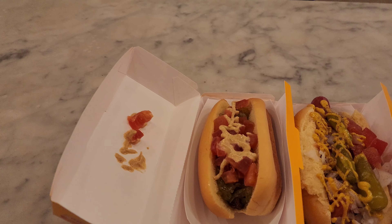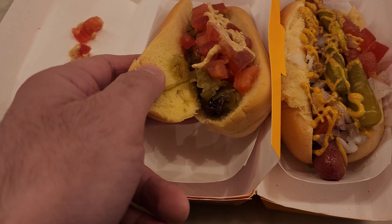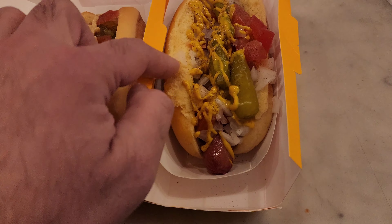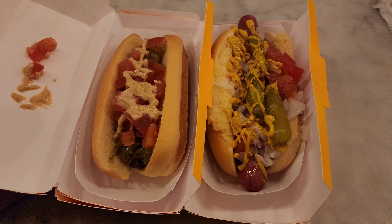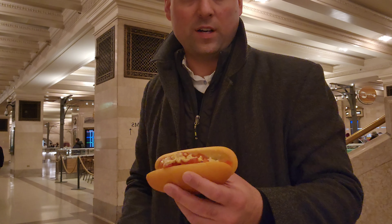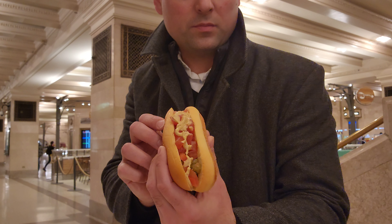Look at these two dogs. This one's the veggie dog and this one's the Chicago dog. I got the veggie for the viewer. The bread's nice and soft — this potato bread is always good. The veggie one comes with relish, diced tomato, and mustard, and the Chicago comes with everything under the sun. My mouth is watering already. I'm keeping it close because there are a lot of people walking around and I don't want anyone to swipe them.